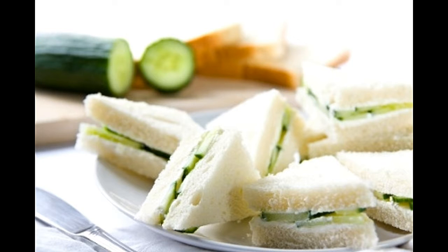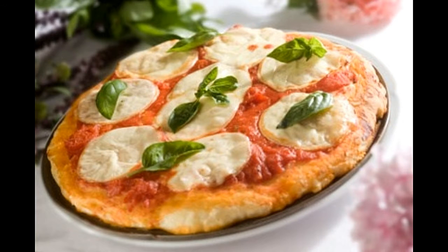Cut the edges of the bread slices and spread the mixture on one side. Peel the cucumber and cut them in thin slices. Place the cucumber on one side of the bread and top with another slice. Prepare six sandwiches and serve immediately. You can also include thinly sliced onion, peppers, and avocados to the recipe.